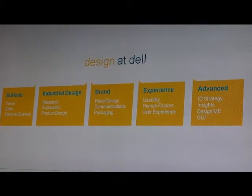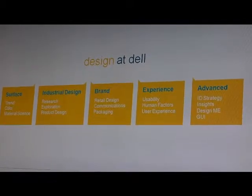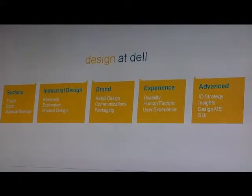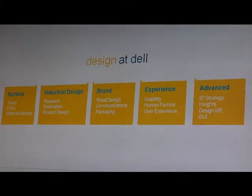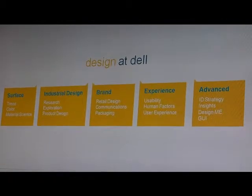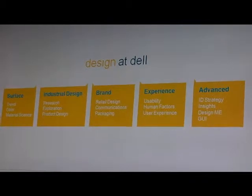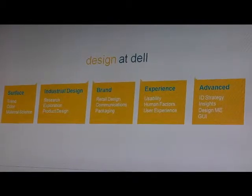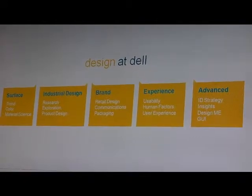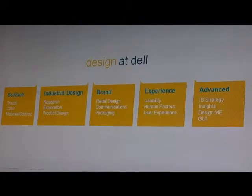We have an industrial design function, which is the team designing our hardware. We have a brand design team working on the brand communication piece - it's a relatively new function here. The experienced design team is doing all of the software design. So now you're seeing more and more solution-based thinking and software coming from Dell, and I'm really excited about that.